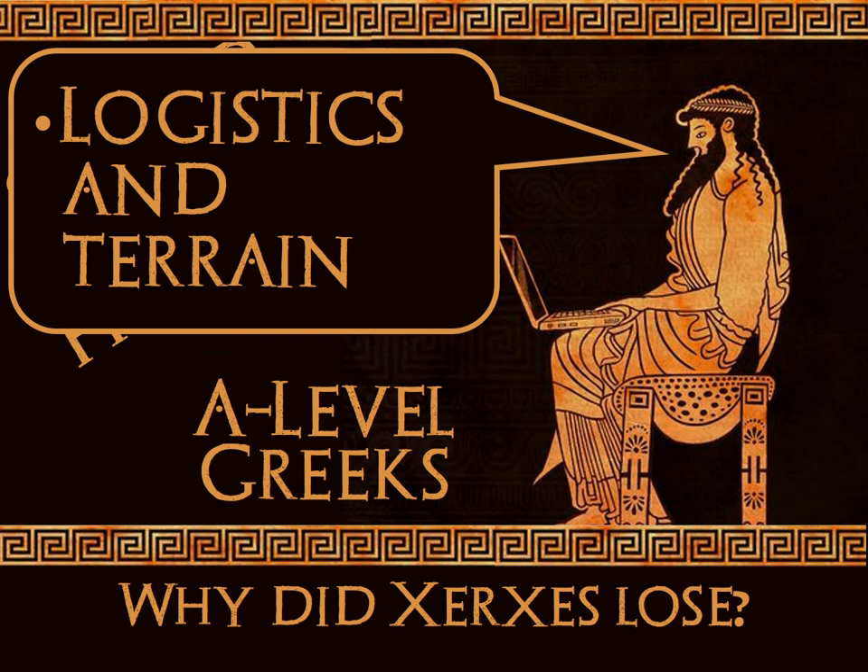As we move on, we're getting into the less obvious reasons for Persian failure — it's unlikely these would form the main argument of any answer, but it's worth covering in case they appear as given reasons in an interpretation. So we're going to look at logistics and terrain. When we look at the issue of logistics and the terrain of Greece, it's quite easy to get lost in vague statements as the sources don't explicitly cover these, but it is still a valid point. Logistically, for Xerxes, invading Greece with such a vast army is an absolute nightmare.